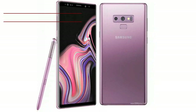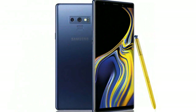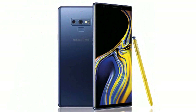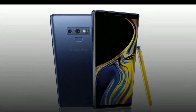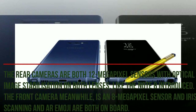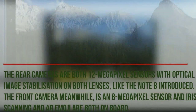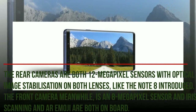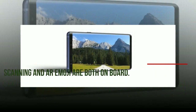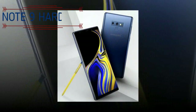The Galaxy Note 8 was the first Samsung device to offer a dual rear camera setup, and the Note 9 continues with a horizontally aligned setup on the back. The rear cameras are both 12MP sensors with optical image stabilization on both lenses. The front camera is an 8MP sensor, and iris scanning and AR Emoji are both onboard too, the latter of which debuted on the S9 earlier this year.